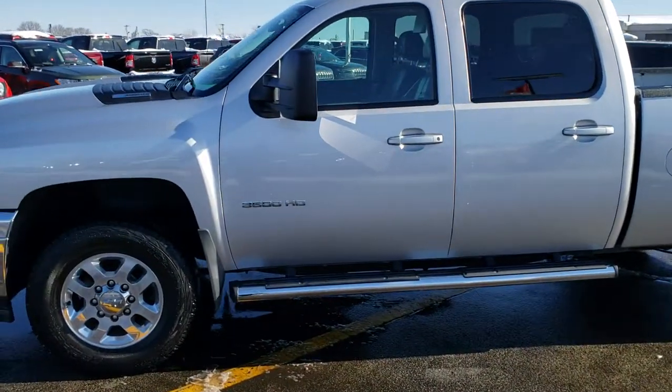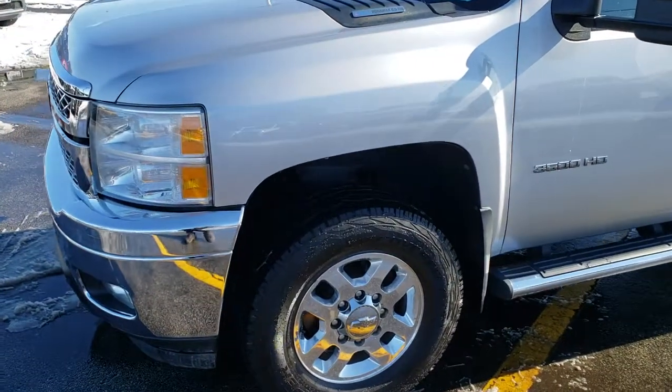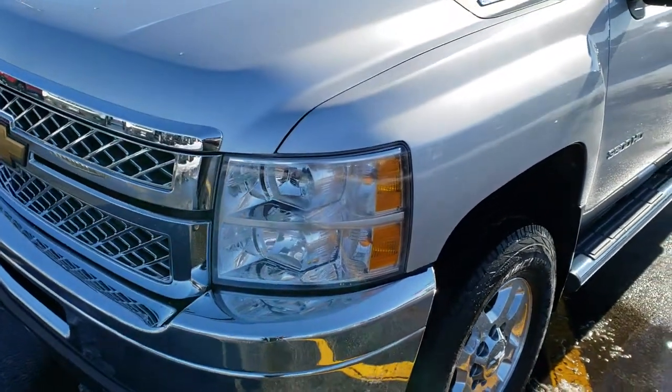This is stock number 9888. We are here at Summit Automotive in Fond du Lac, Wisconsin, your new and used heavy duty truck headquarters. Remember, we are the guys with the trucks on 41.